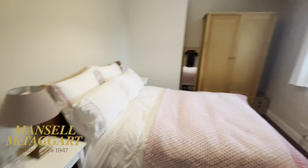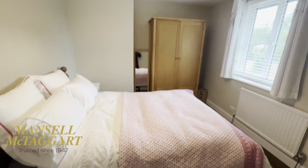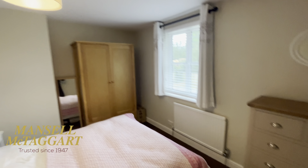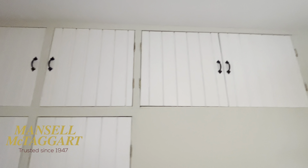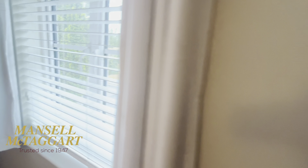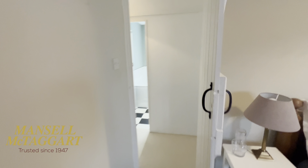The front bedroom is the bigger of the two — again a nice size double with a great big recess for wardrobes and lots of built-in cupboards already in here. Looking back across the road, there are some big trees but beyond that is a lovely old house called Pepper Hall. They've got acres of land over there — it's an old listed building, so I don't think there's any risk of building on there.